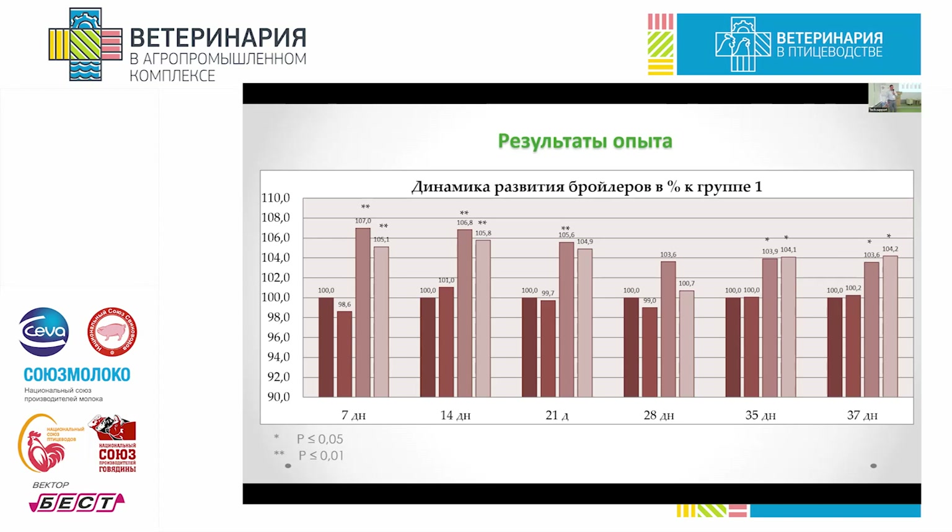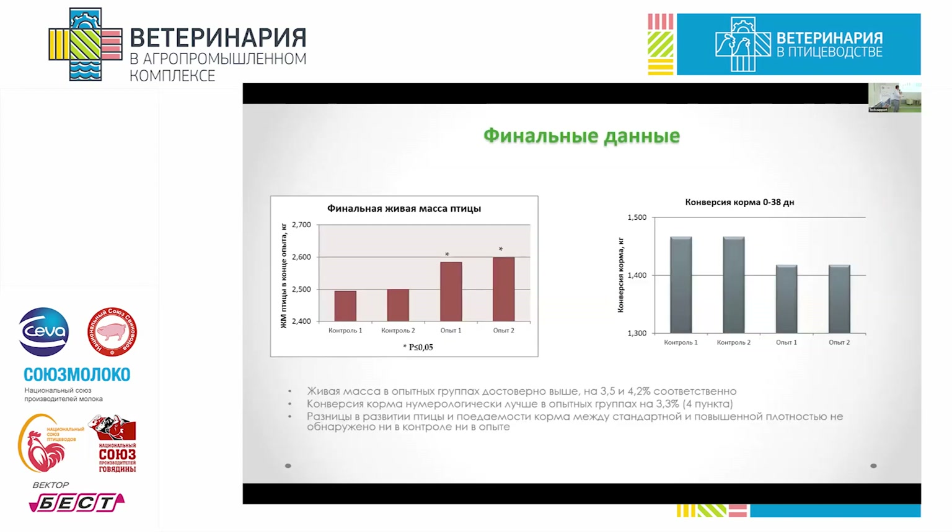Groups three and four showed higher average daily gains. Jumping ahead, these premixes have been improved and are available in the market. We carried out field tests with various poultry farms and the outcomes were quite good. However, in the field we did not see a spike like that on day 7 or even day 14 — we only saw a positive response after day 21, with the maximum effect salient right before slaughter. We cannot fully explain the reason for such a pronounced effect on day 7 in experimental conditions.